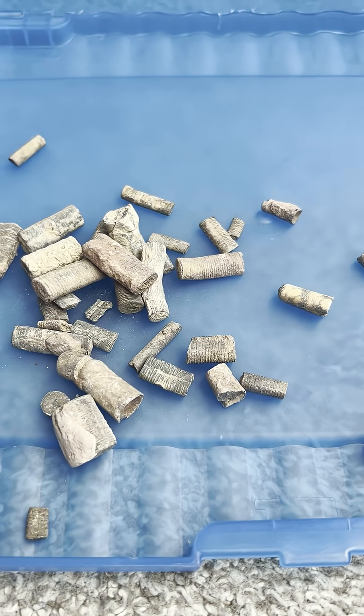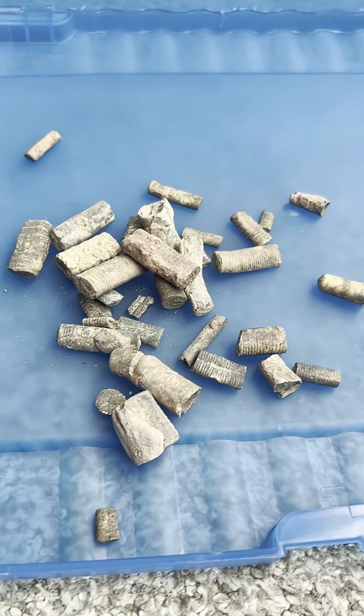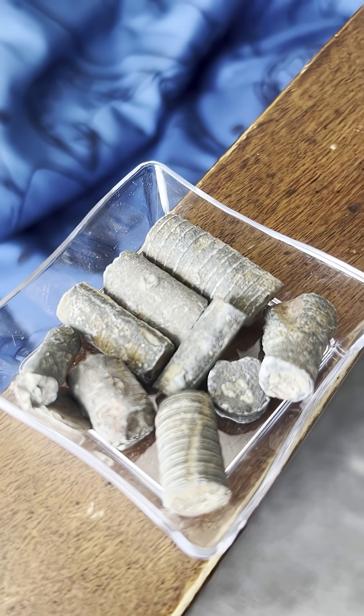These are ancient sea creatures called crinoids. Well, kinda, anyway — these are the stems of ancient sea creatures called crinoids.